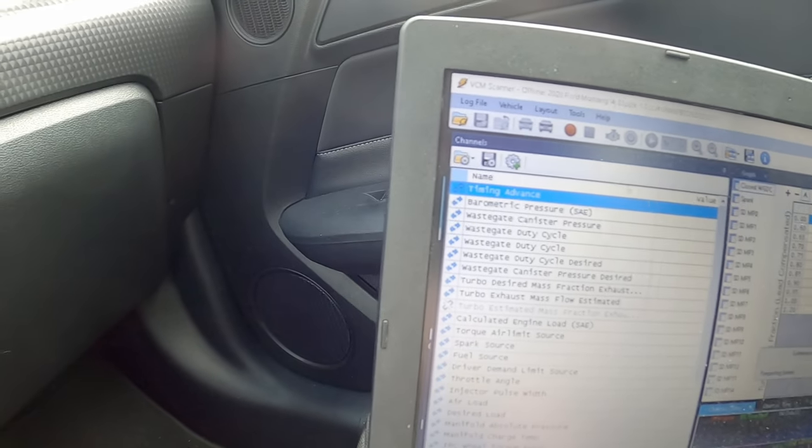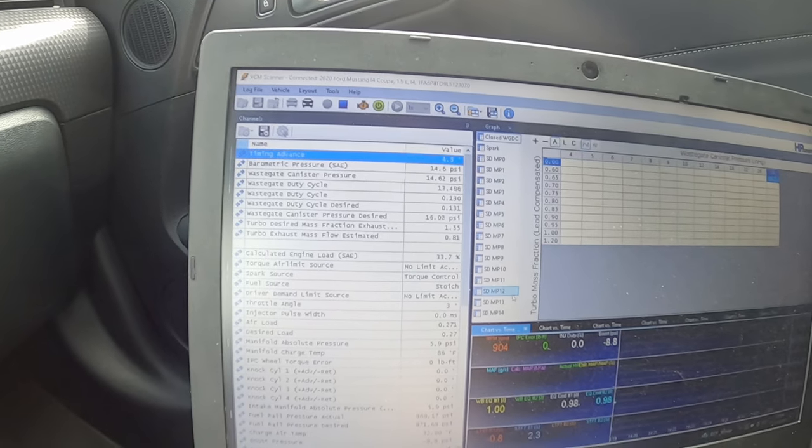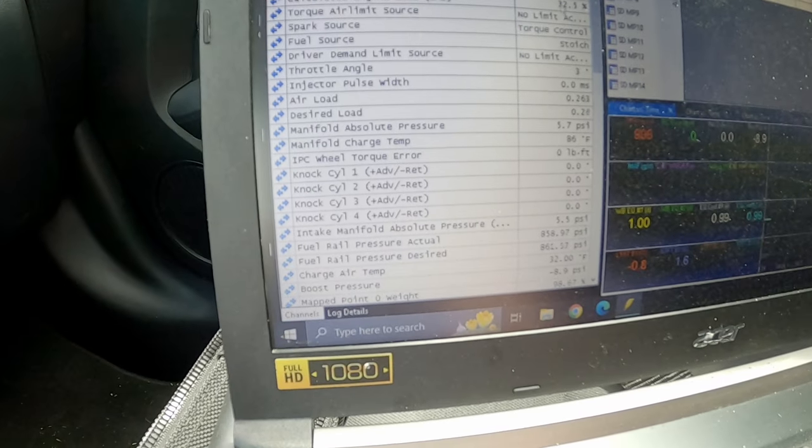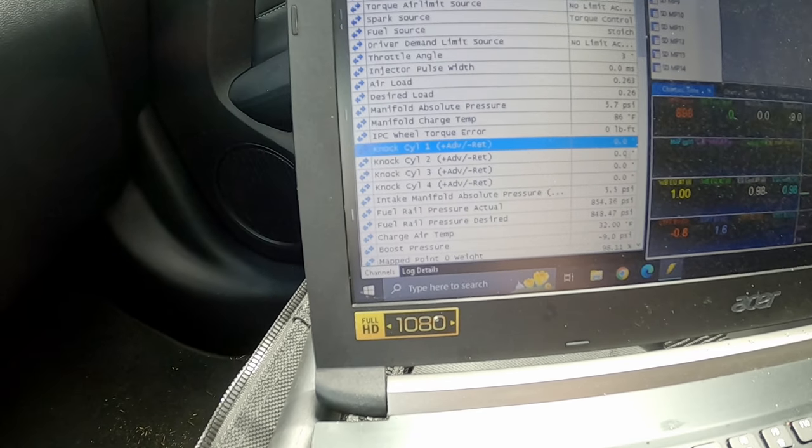I mainly just want to log the knock and what the spark is doing. With E85 in it, it's going to mess up all my fuel trims so I'm not worried about that. What I'm really interested in is the spark and knock per cylinder — whether it's adding or subtracting. It's been in one particular cylinder, either cylinder one or cylinder three. But once you get going and past 5,000 RPM towards 6,000 wide open, you'll see the positive knock go away and it starts adding timing like it should. It's that initial load-in where I seem to have a problem with the heat.